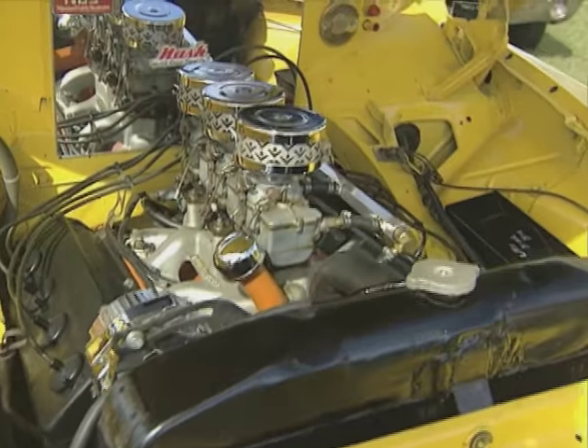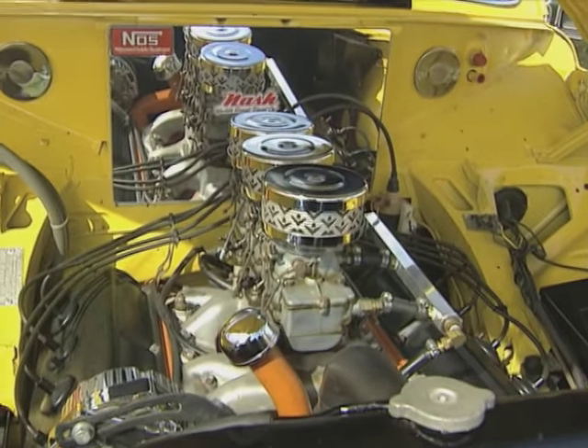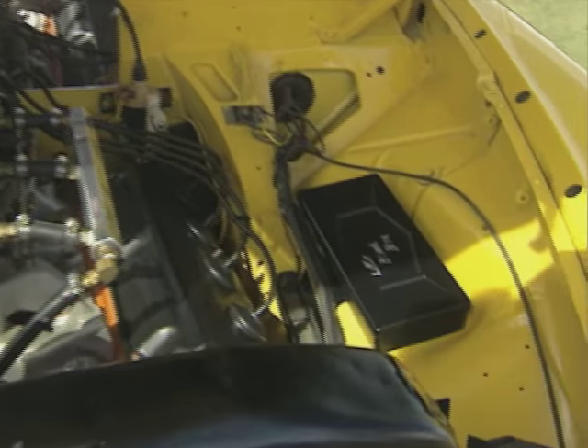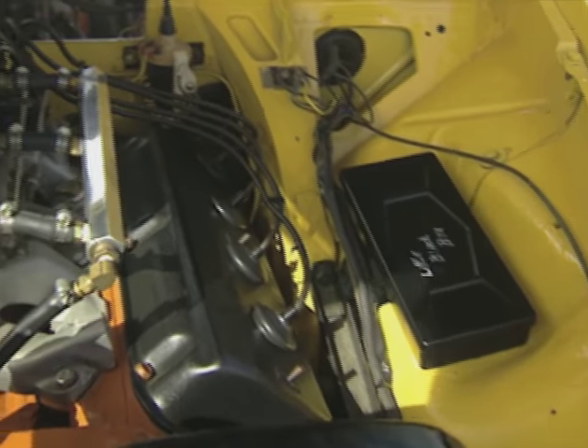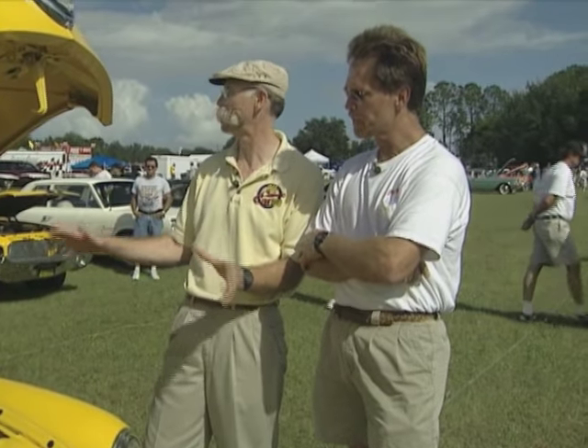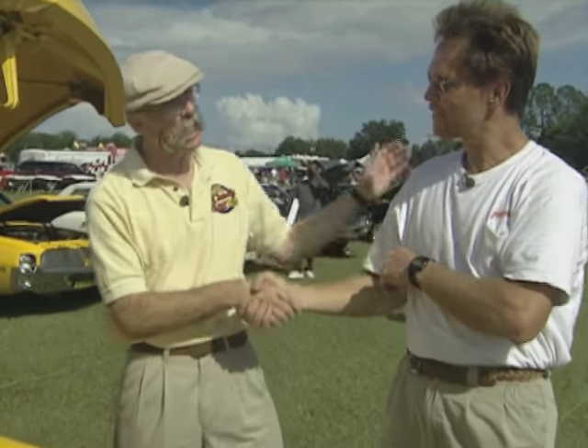So do you drive it much? Oh yeah, we drive it all summer long in Medina, Ohio, and then we brought it down here for Don Garlits' show, and we'll be driving around here for about four or five months. I bet you don't meet many other ones on the highway. No, in the last seven years since I've had it together, I've probably seen three or four. It's so cool. I love it — it's so bizarre. You're my kind of guy. You're a nut. Somebody has to be.